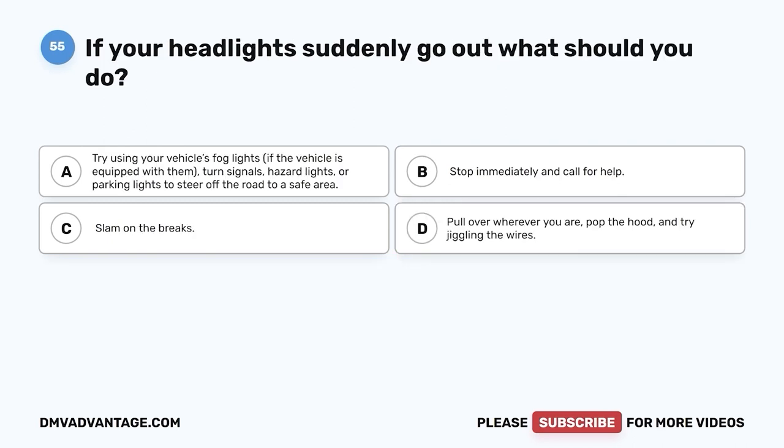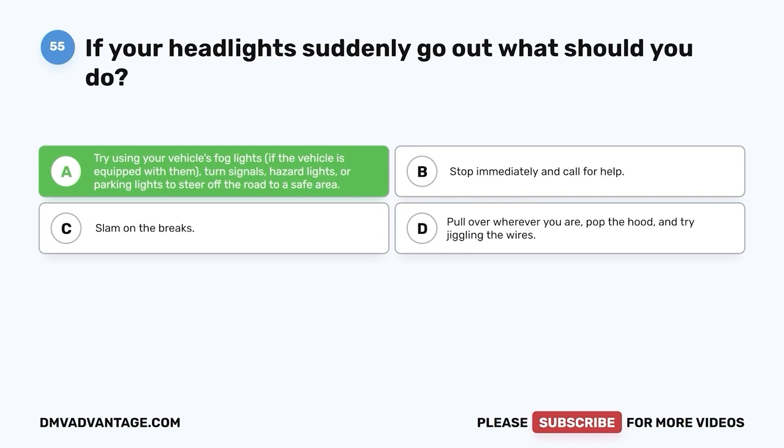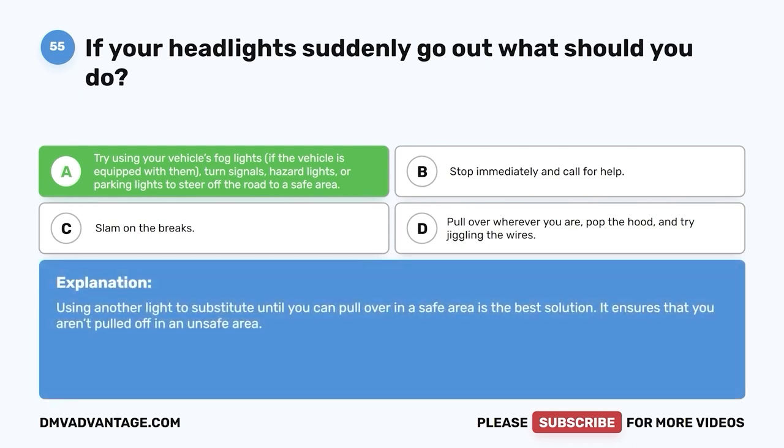Question 55: If your headlights suddenly go out, what should you do? A. Try using your vehicle's fog lights if equipped, or turn signals, hazard lights, or parking lights to steer off the road to a safe area. B. Stop immediately and call for help. C. Slam on the brakes. D. Pull over wherever you are, pop the hood, and try jiggling the wires. The correct answer is A. Using another light to substitute until you can pull over in a safe area is the best solution. It ensures that you aren't pulled off in an unsafe area.